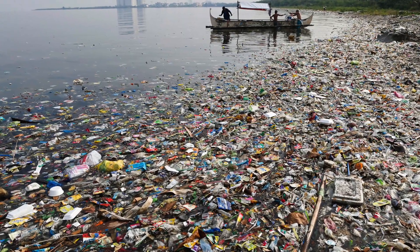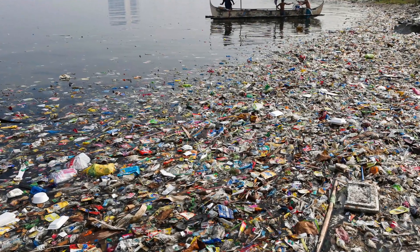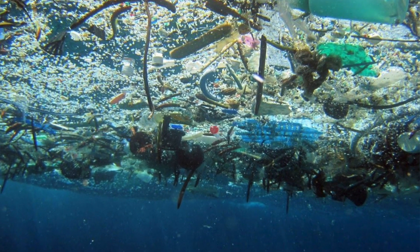Every year eight million tons of plastic ends up in the ocean and if this continues, by 2050 there will be more plastic in the ocean than sea life.